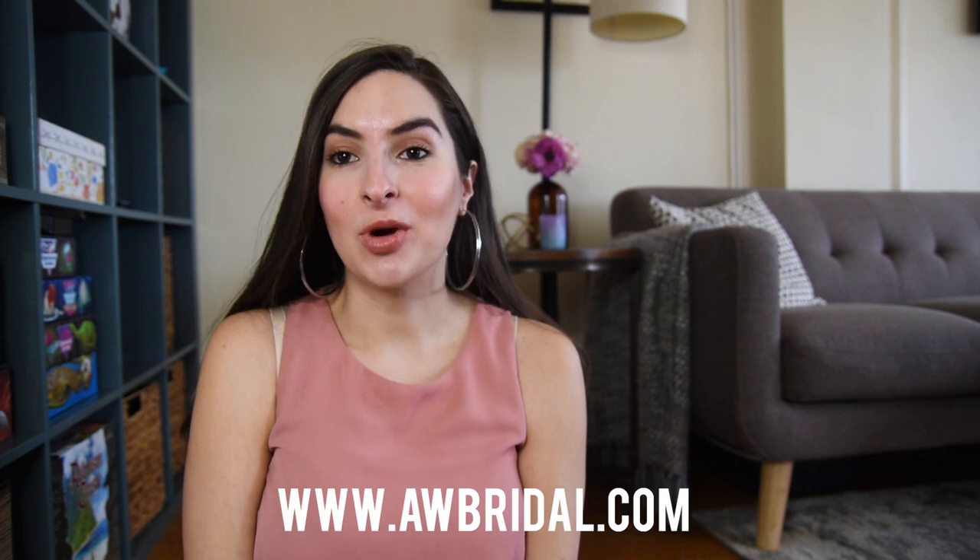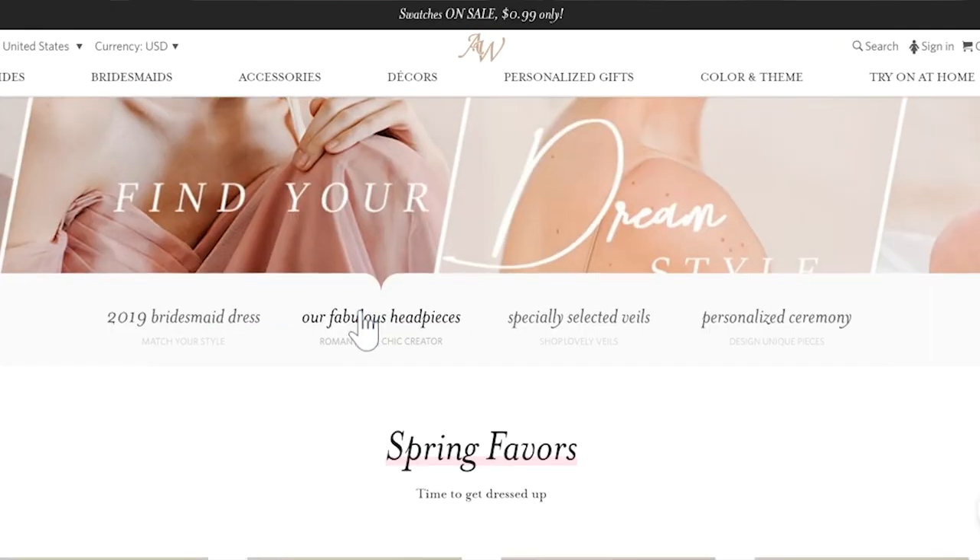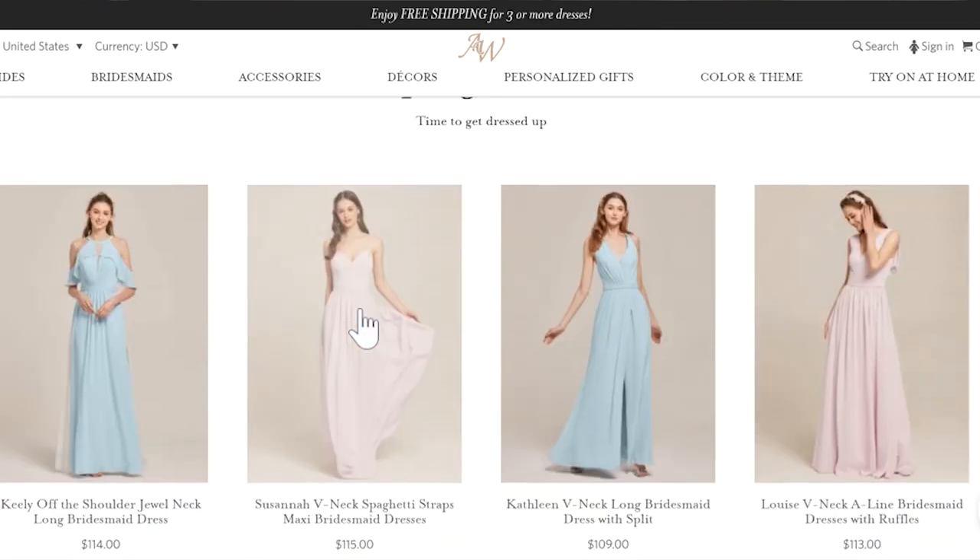Hey guys and welcome to another video. I'm super excited about this one because it's in partnership with AW Bridal. AW Bridal is an online boutique that sells wedding gowns, bridesmaids and evening dresses and accessories. They contacted me a few weeks ago and sent me a couple dresses to try on and review for you guys today. I'm not being paid for this video so you can be confident that you're going to get my 100% honest opinion, as in any of my other videos.